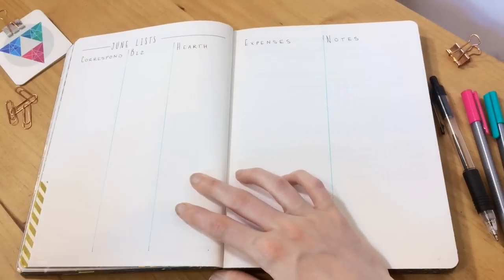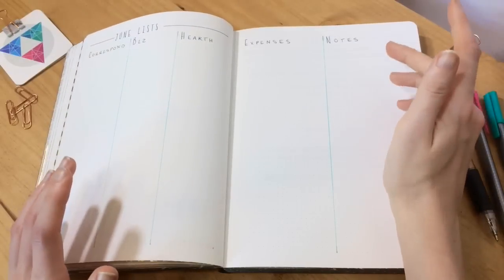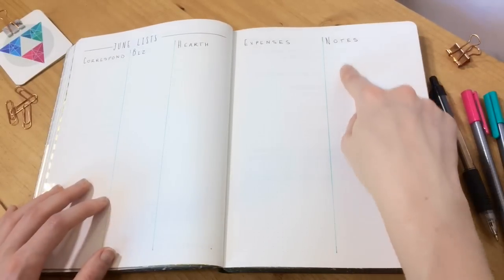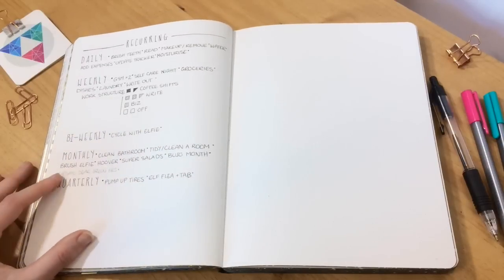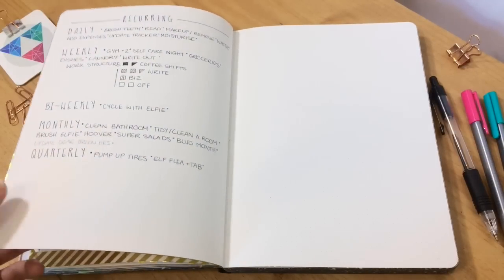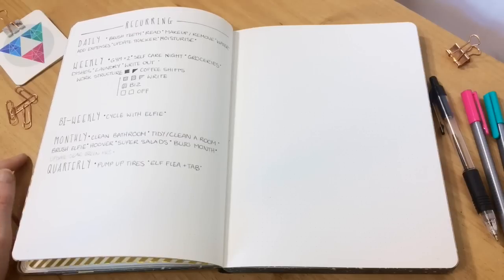I've got my normal list: Correspond, Biz, Hearth, Expenses, and then I've just left this place for notes because, as you can see, I've got quite a lot of post-its and things and I think maybe I could actually just start writing those here. And absolutely lastly, I have this recurring tasks page, which is just kind of a reminder to myself whenever I'm scheduling things so I can refer back to it — the things that need to get done every day, every week, bi-weekly, monthly, and quarterly. I just thought that would be useful to have somewhere.